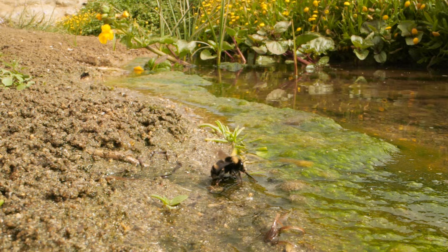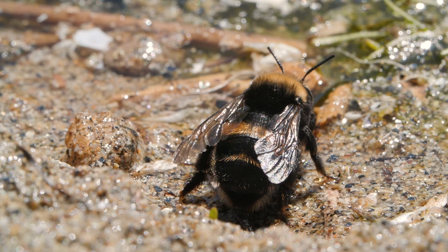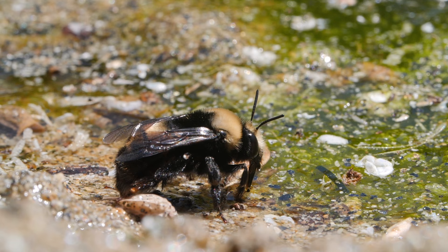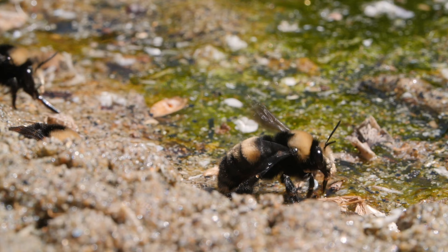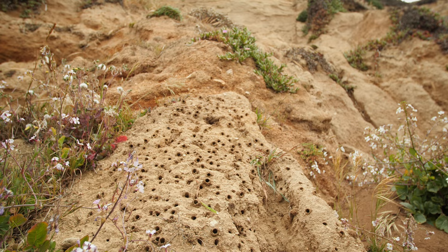At their local watering hole, they're not actually having a drink. They're collecting water as a raw material. They slurp it into a pouch in their abdomen called a crop. They can carry one-sixth of their weight in water, hauling it to the side of this cliff in Northern California.